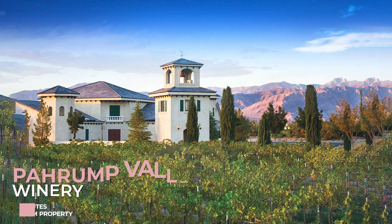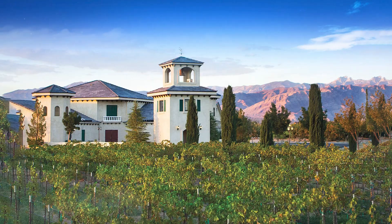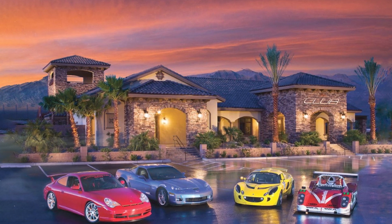For something more relaxed, Pahrump offers several wineries where you can enjoy local wine tastings. And if you're into fast-paced excitement, the nearby Spring Mountain Motor Resort and Country Club offers high-speed racing experiences. All this makes Pahrump a great base for adventure and relaxation alike.